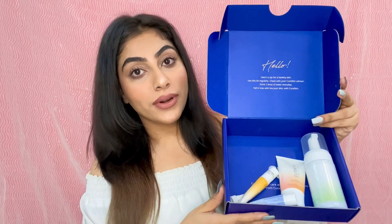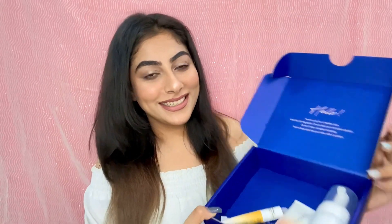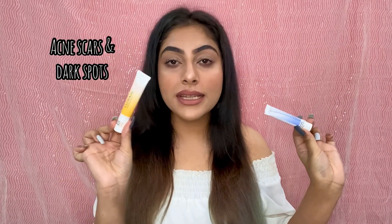First I'll show you what products were suggested to me by the dermatologist, and then I'll tell you how I'm supposed to use them. It has four products — let's unbox it! First up is this face wash by Cure Skin, the Gentle Cleanse Face Wash. Next up is this SPF 30 Sunscreen Gel by Cure Skin. Then there are two creams.